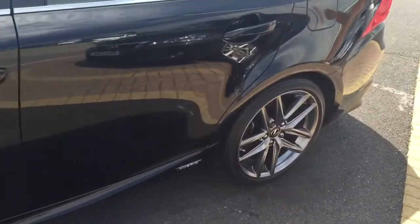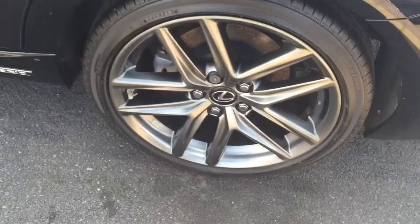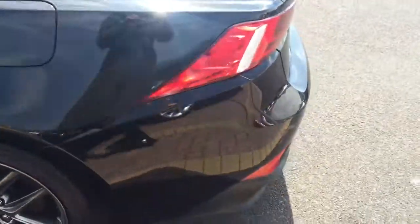So as you can see, the condition of the vehicle is absolutely fabulous. No scratches, no scuffs, no damage to any of the alloy wheels.